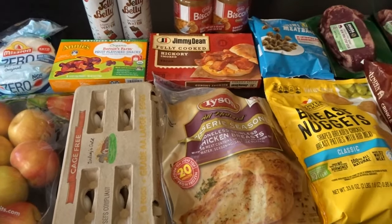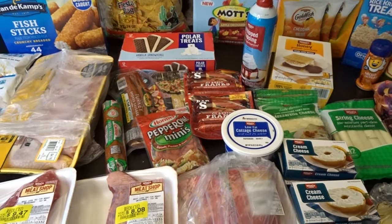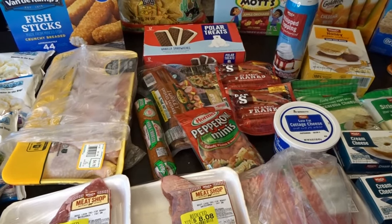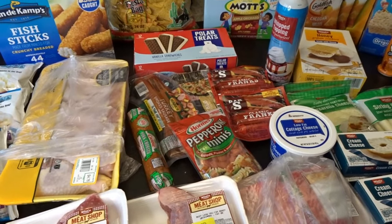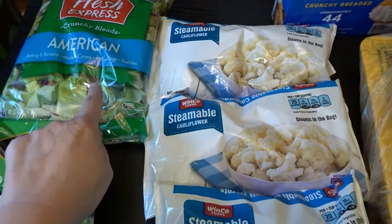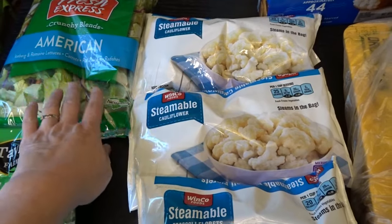That's my Grocery Outlet haul — now I'll share everything I got at WinCo. I decided to stop in at WinCo to see if they had any good sales on meats, as well as picking up fresh produce and veggies for the rest of the month. I picked up a bag of salad — I'm really enjoying the cheese-flavored ranch salad dressing I got at Walmart, so I wanted more salad to go with that.